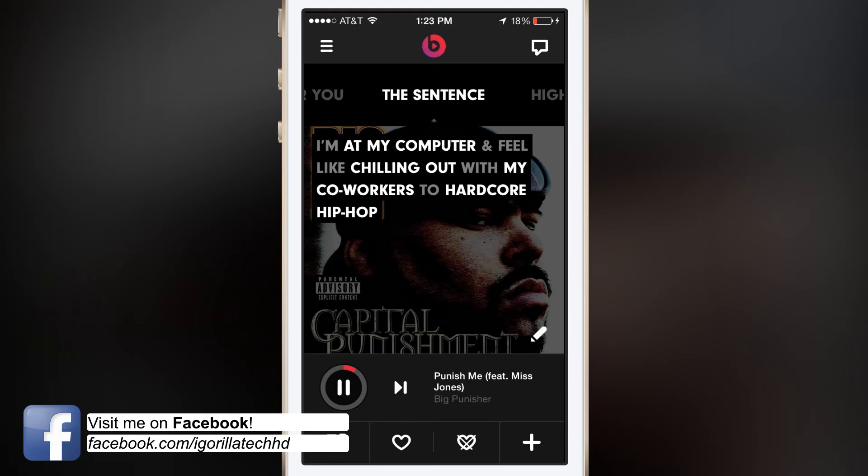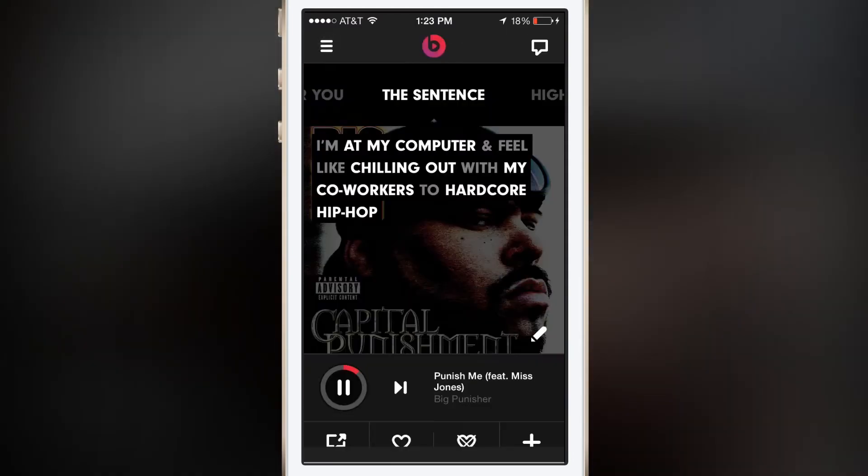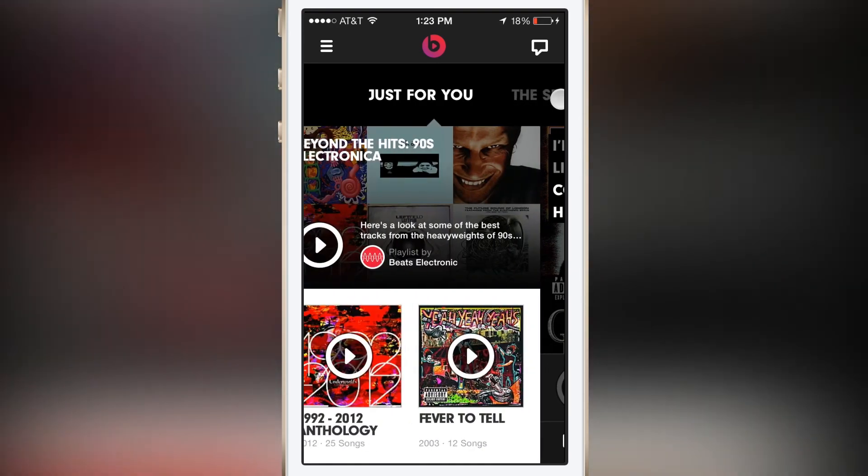This also supports offline mode, which is a really cool feature. So if you're traveling and you don't want to use up your data, you can save music offline on Wi-Fi and have your music to go for free.